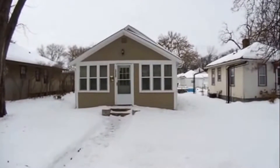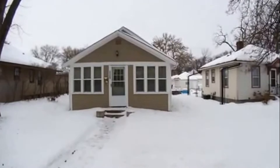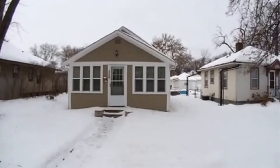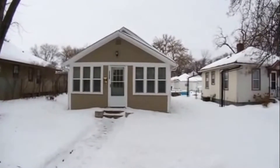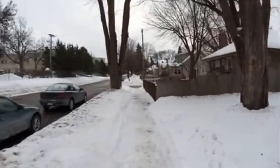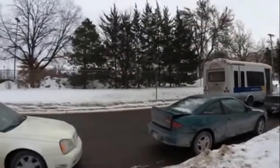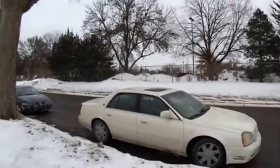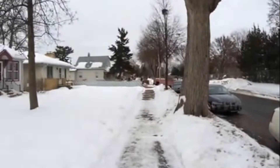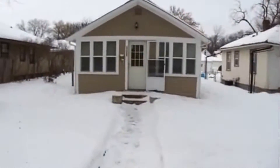Welcome to our property at 5452 46th Avenue South in Minneapolis. This is a cute two-plus bedroom home located in South Minneapolis, fairly close to the airport and Mall of America. There's some construction down there — that's the noise you may hear.